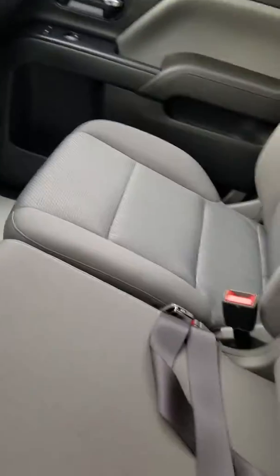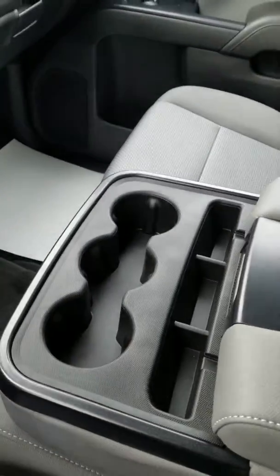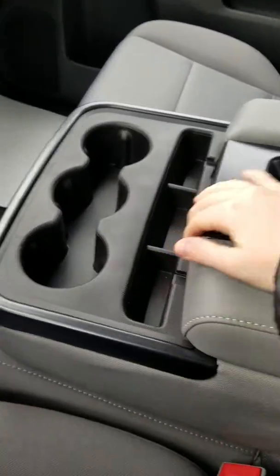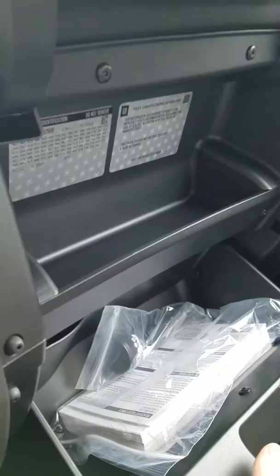This is your first row bench seat instead of bucket, so this does fold up. You have room for driver and passenger as well as a third person, cup holders, and this does open up as well. A nice feature is the clamshell glove box — it opens on top and the bottom, so you have extra room for papers or storage, whatever you need it for.